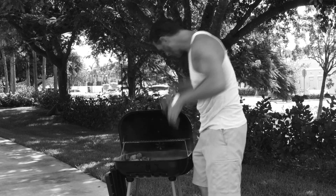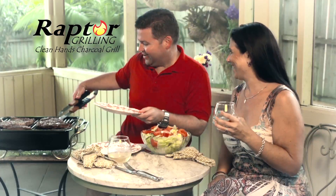Do you love the taste of charcoal grilled food, but hate getting covered in powder and ash? Introducing Convenient Charcoal with the Raptor Grill.